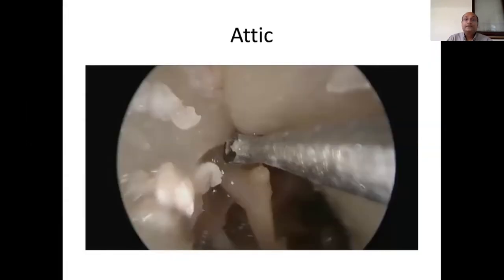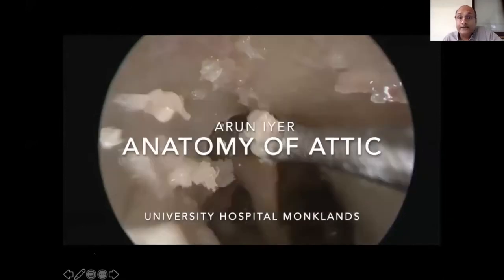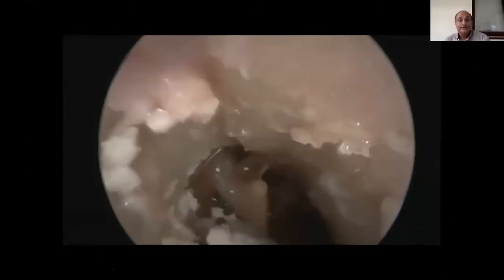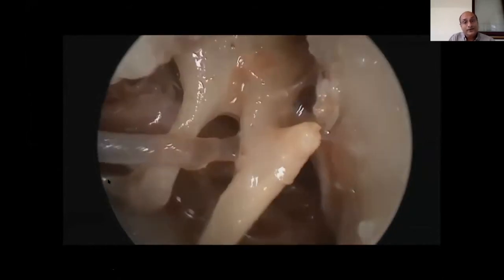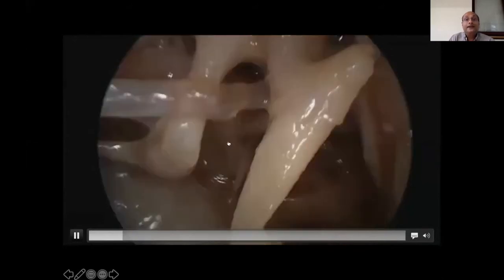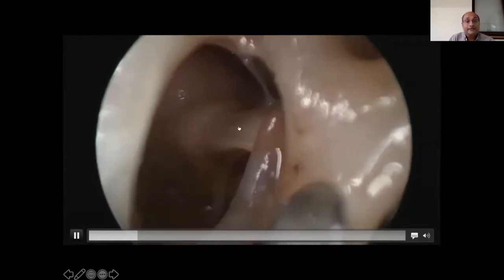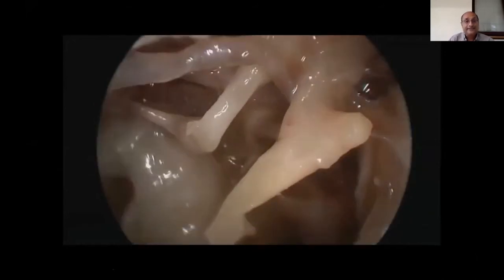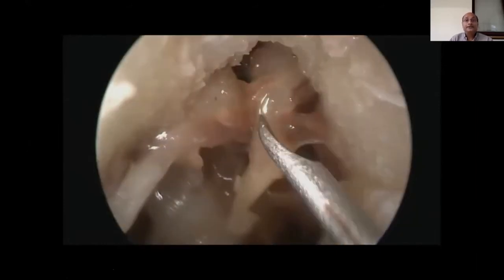Moving on, endoscopic atticotomy is interesting because even removing a small amount of bone reveals many structures. You can see the top of the ossicles, the incudostapedial joint, the tensor tympani muscle and its processes. This is the tensor tympani tendon, which you would never otherwise see like this. The facial nerve is visible below, and I'm removing the incus to show the attic anatomy more clearly.